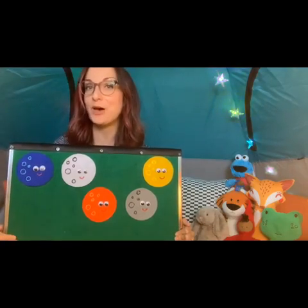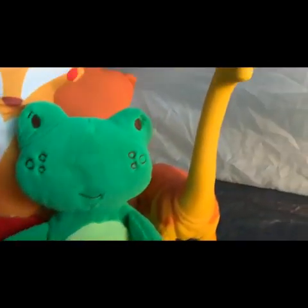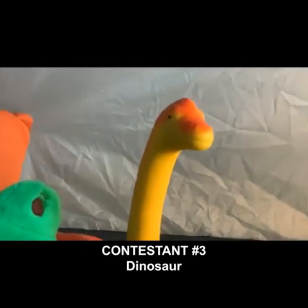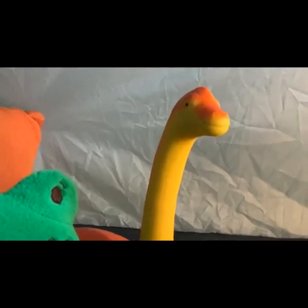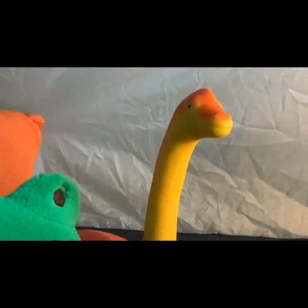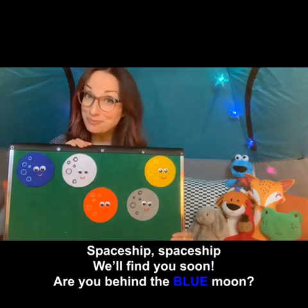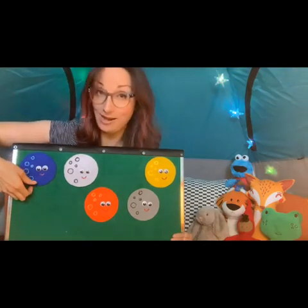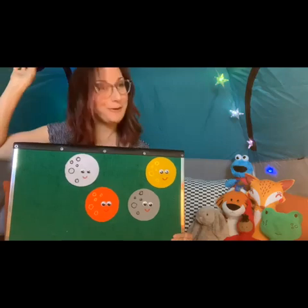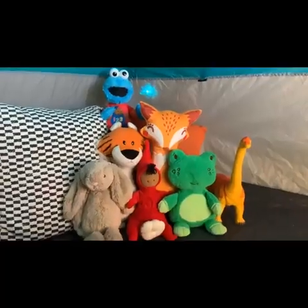Next up, contestant number three is Dinosaur. Hey Dinosaur, which moon do you think the spaceship is hiding behind? How about blue? Okay, let's see if you're right. Spaceship, spaceship, will find you soon — are you behind the blue moon? Oh no, I'm sorry, it's not there.